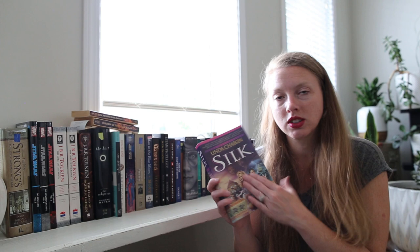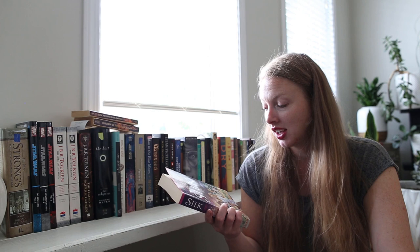Silk by Linda Chaikin — this is so stereotypical of early 90s book covers, which is funny, but I'm really excited to read this one. I don't remember exactly what it was about, but I remember I was looking forward to it.